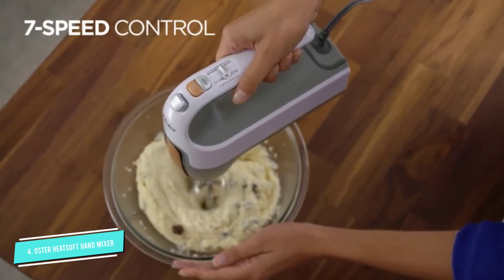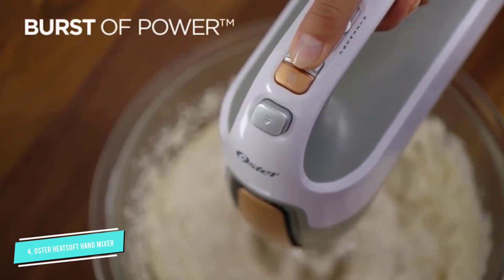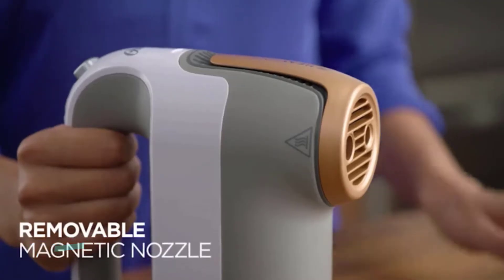Eject the included beaters, dough hooks, and whisk using the lever for easy cleanup — all are dishwasher safe, as is the magnetic nozzle. We love that it comes with a storage case to keep our baking drawer organized.